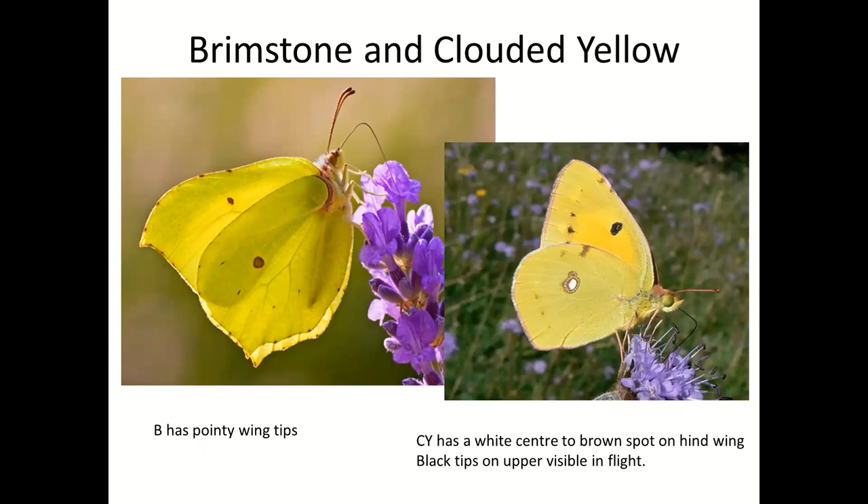Brimstone and clouded yellow. You are unlikely to see a clouded yellow in your garden, but it does happen. You are incredibly likely to see a brimstone because they fly miles and miles — the males seeking females and the females looking for buckthorn, the plant on which they lay their eggs. The clouded yellow tends to be found in short downland or fields of Lucerne. Just look at the wing edges and you immediately spot differences: really pointy wing tips on the brimstone, and the clouded yellow has a nice smooth outline.